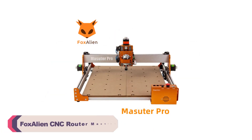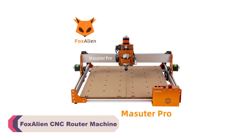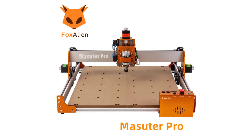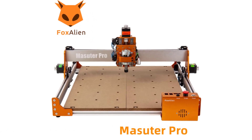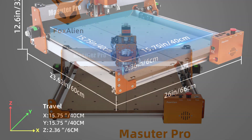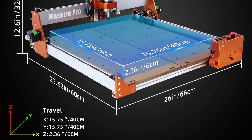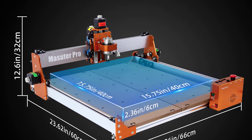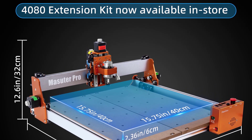Number 5: FoxAlien CNC Router Machine. One of the first things that caught my attention was the sleek and modern design of the Masuter Pro. Its compact size and sturdy build give it a professional appearance that would fit well in any workshop or creative space. Setting it up was a breeze, thanks to the clear and detailed instructions provided in the package. Even for someone relatively new to CNC technology, the initial setup was straightforward.